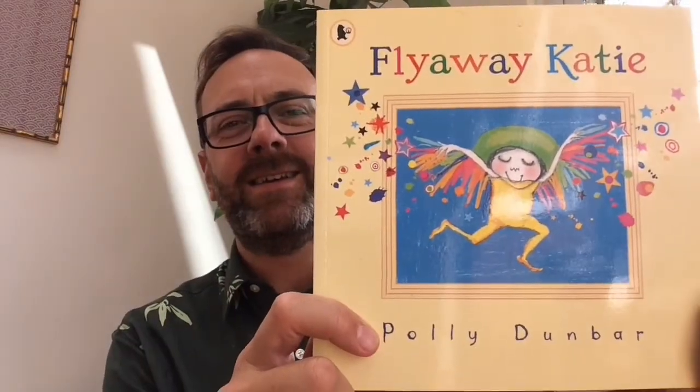Hello Reception and welcome to today's Three O'Clock Read. I'm wearing a bright and colourful shirt because I've got a lovely bright and colourful story for you today, all about Fly Away Katie. The title of the book is Fly Away Katie and the author is Polly Dunbar. Let's get started.